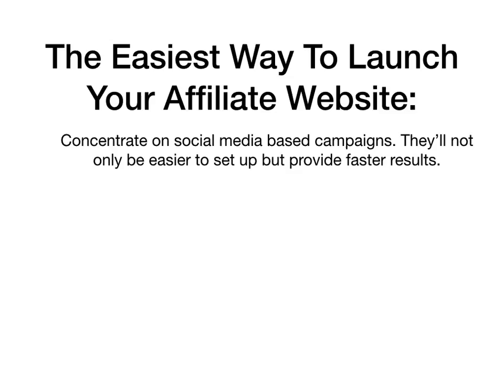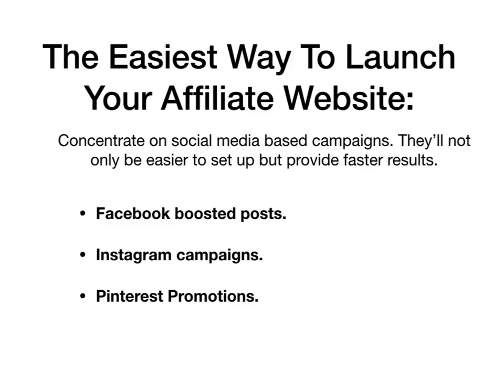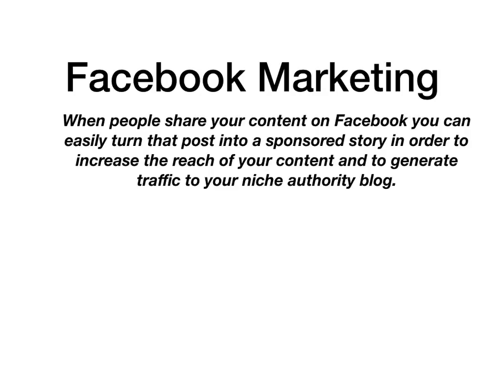When launching your affiliate website, concentrate on social media based campaigns. Not only will it be easier to set up, but more affordable and will provide faster results. This includes Facebook boosted posts, Instagram campaigns and Pinterest promotions. With Facebook marketing, people will share your content and you can easily turn that into a sponsored story that will allow you to increase the reach of your content and generate traffic to your niche affiliate blog.